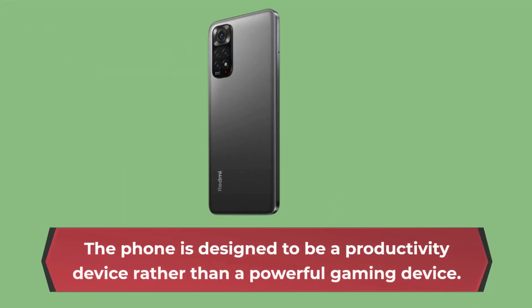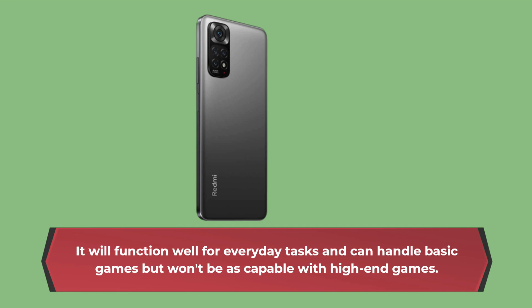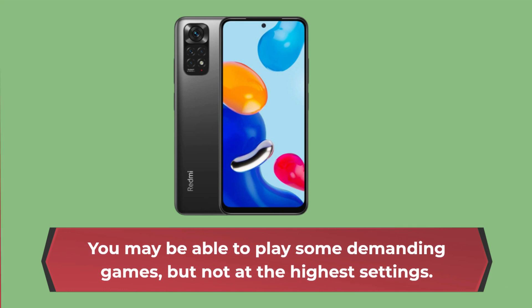The phone is designed to be a productivity device rather than a powerful gaming device. It will function well for everyday tasks and can handle basic games, but won't be as capable with high-end games. You may be able to play some demanding games, but not at the highest settings.